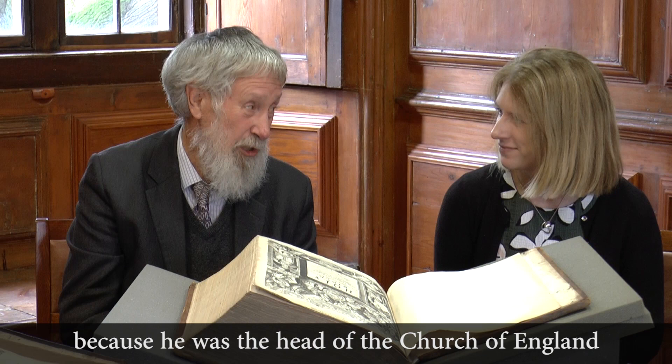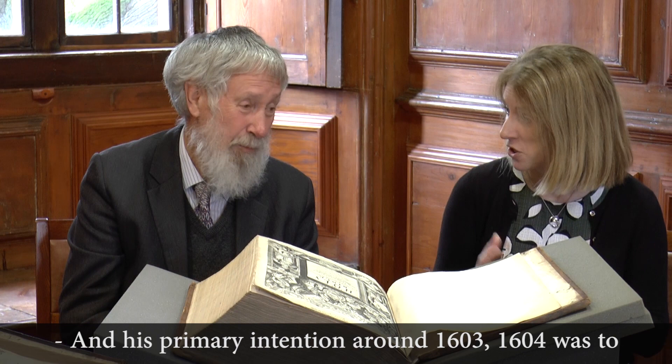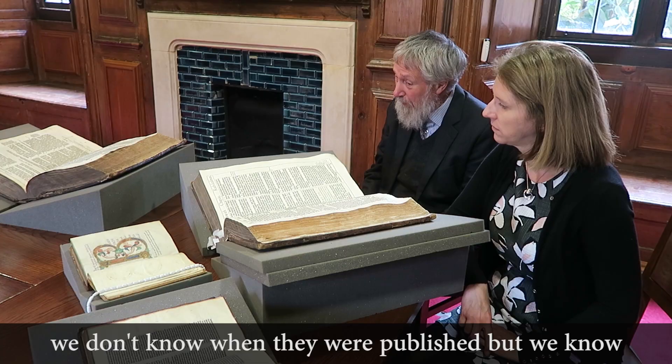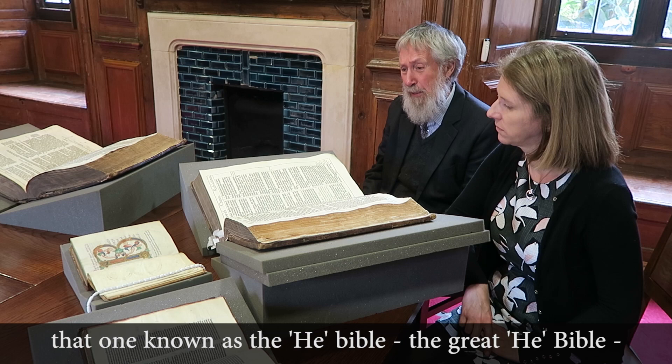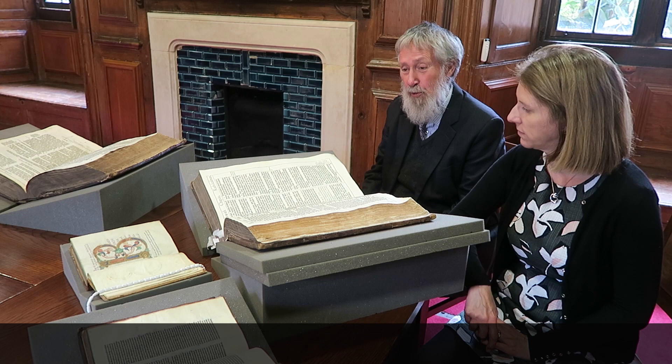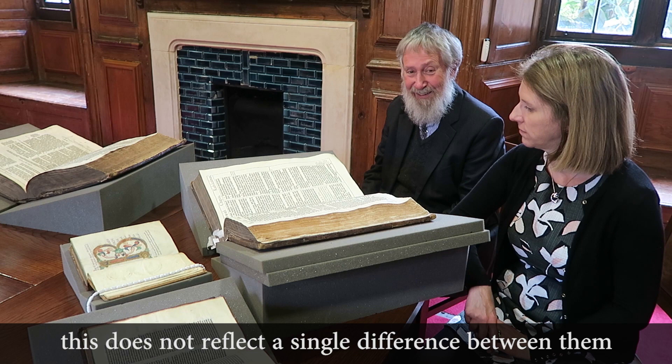His primary intention around 1603–1604 was to further the idea of union between the two kingdoms. There were two editions of this Bible in 1611. We don't know when they were published, but one known as the 'He Bible' — the Great He Bible — was published first. A second edition, published in the same year, was called the 'Great She Bible.' This does not reflect a single difference between them — there are hundreds and hundreds of differences — but it's the one we can all remember.